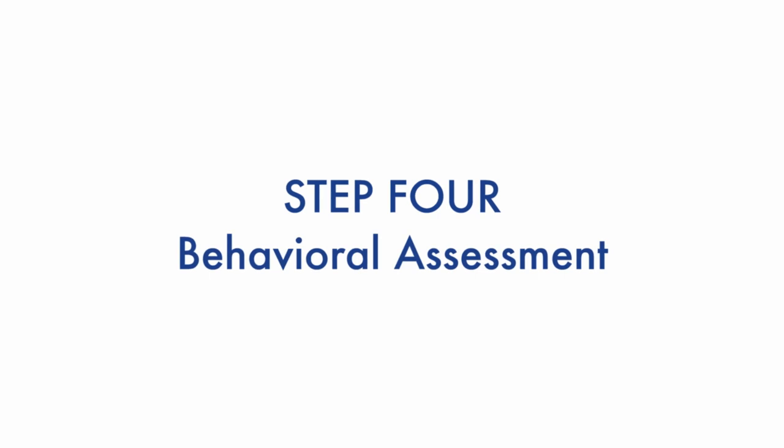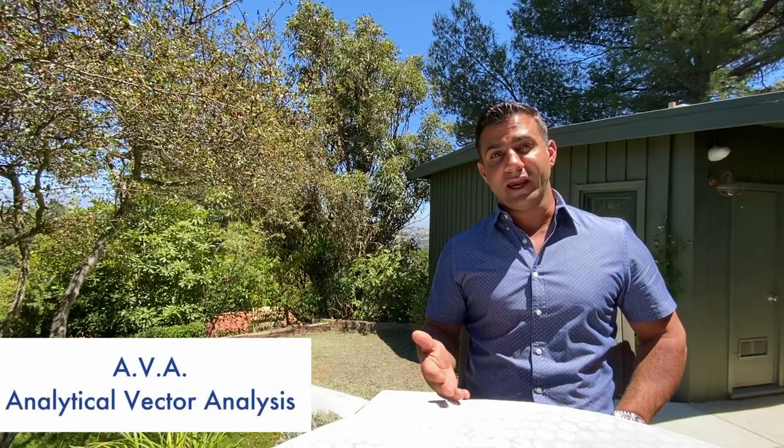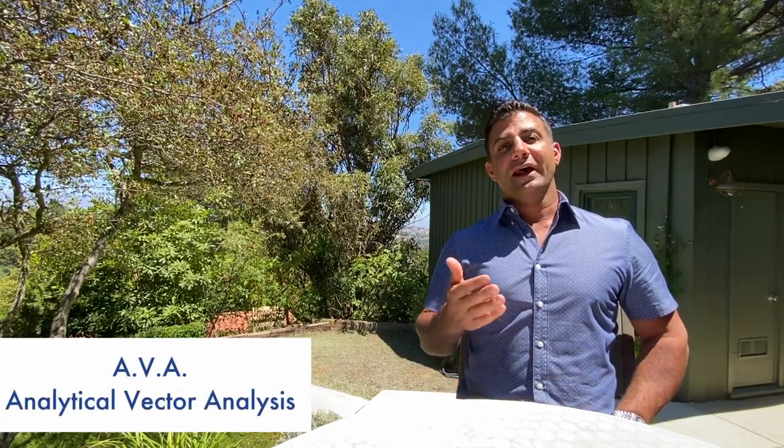Number four: behavior assessment. There are a lot of options out there, like DISC — D-I-S-C — and another one called AVA, which stands for Analytical Vector Behavior. It's important to have a behavior assessment so you don't hire someone who isn't a fit for the position. I believe every talented person can do anything, but they won't do it for long if they're unhappy. So as part of your hiring process, do the behavior assessment.